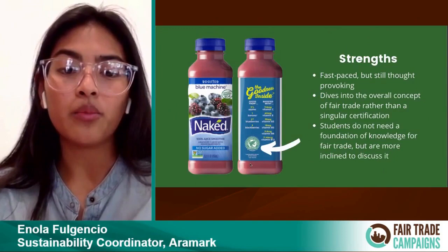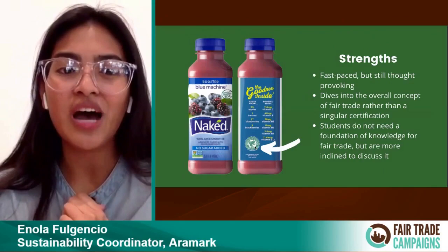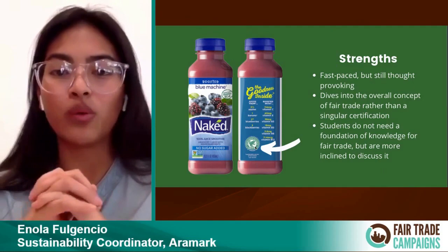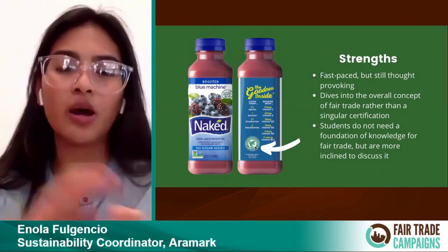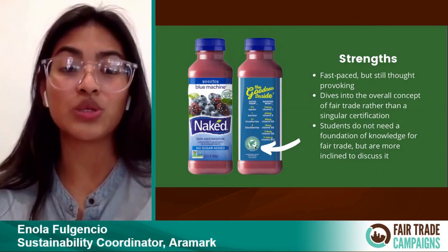Students take away that list of fair trade logos and are able to separate which products are supported by fair trade and which aren't. It can be challenging because there are a lot of certifications on different products — non-GMO, gluten-free, vegan — so you have to read and analyze the different products. For example, Naked Juice actually has two different types of certifications, including being certified by Rainforest Alliance. We found a lot of strengths with this game: it's fast-paced, still thought-provoking, dives into the overall concept of fair trade rather than a singular certification, and covers all types of certifications under the fair trade umbrella. We were able to find that a lot of students already are familiar with fair trade, so we're welcome to open up the conversation more and talk about deeper topics.